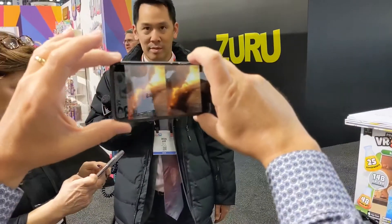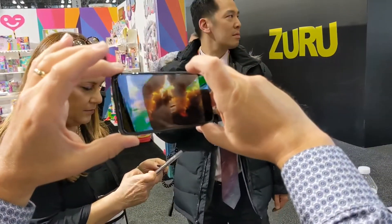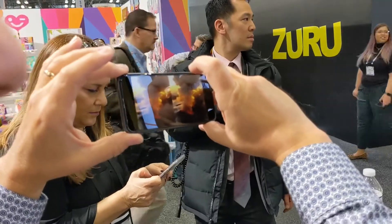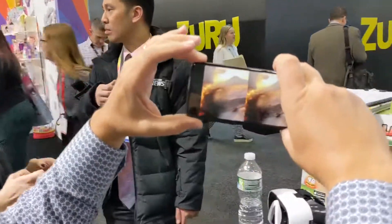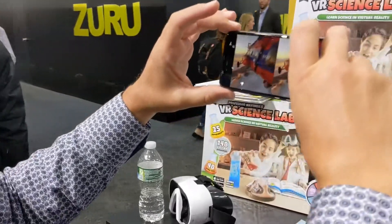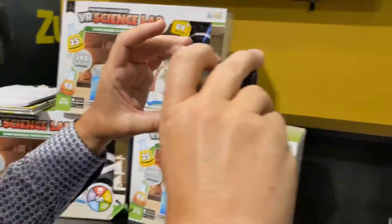Instead of having to take my wife up on a doors-off helicopter ride in Hawaii, which she wasn't happy about, you can do it safely. You can still take her to Hawaii — we're not suggesting you don't do that!